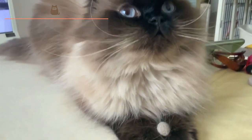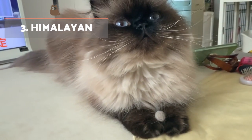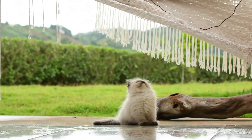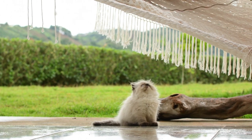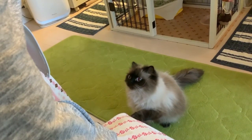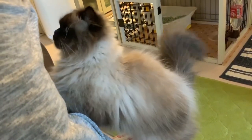Himalayan. The Himalayan's origins lie in a cross between Persian and Siamese cats. They have a long, thick and soft coat with beautiful eyes indicative of the Siamese breed. They have a familial, serene and affectionate character, and are also very intelligent and should get along with other pets.